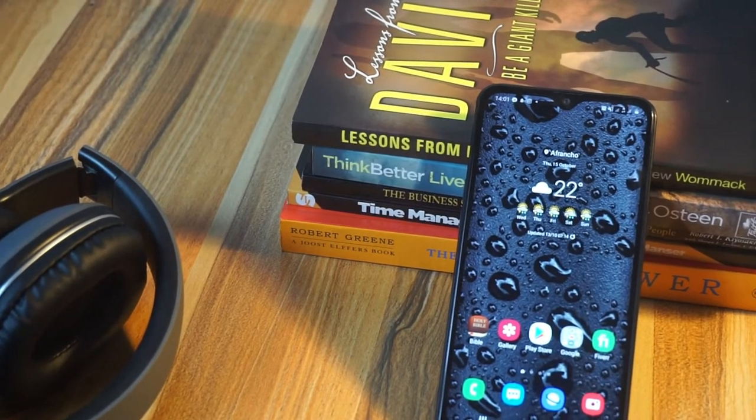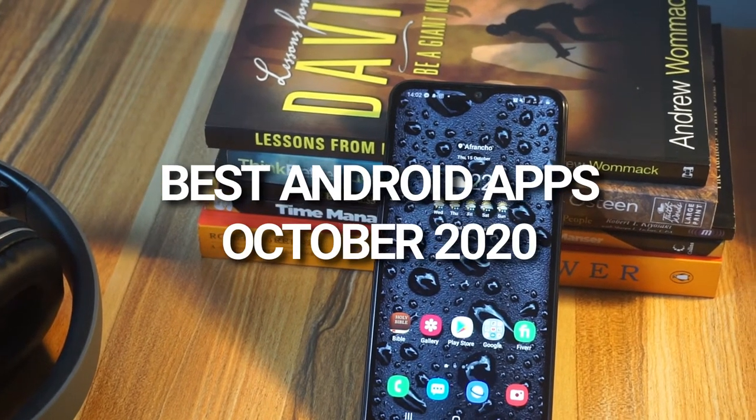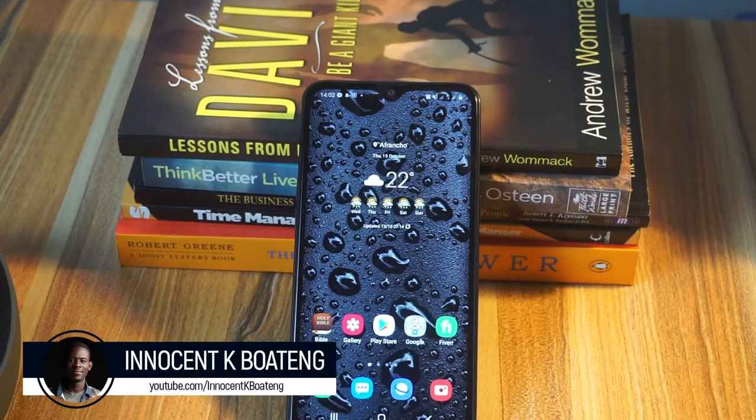Hey everybody, it's Innocent here. It is the month of October 2020, and here are my top five apps that you may want to try and install. Before we dive into the video, please don't forget to like and subscribe.